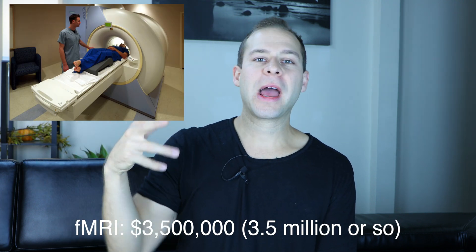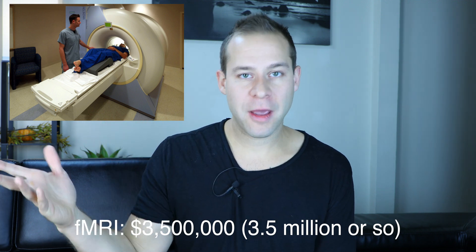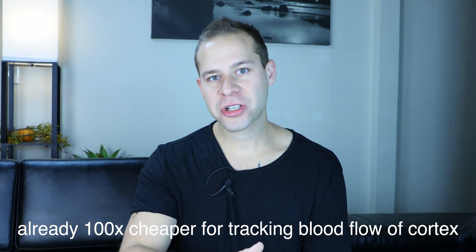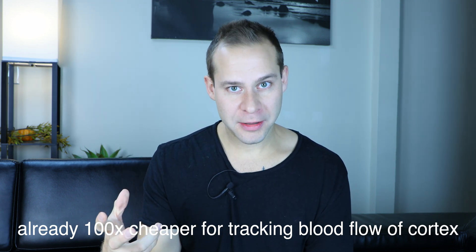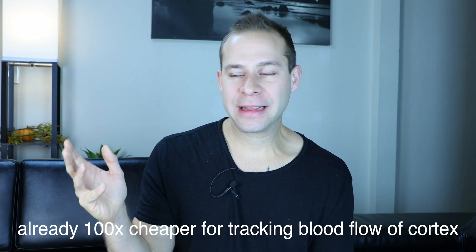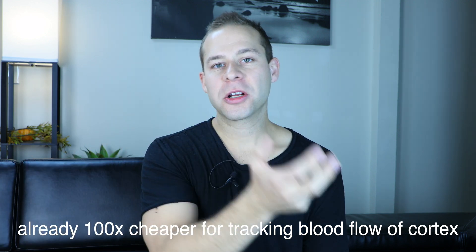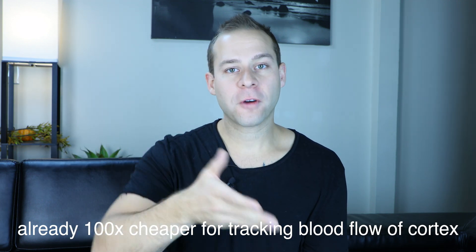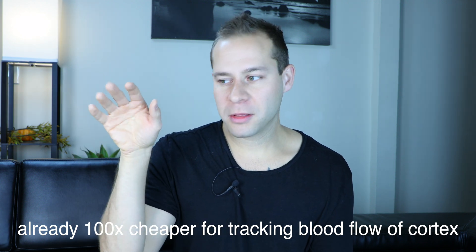Looking at the pricing structure: you have a big fancy functional MRI machine at $5 million, or let's say $3.5 million. Then you have the OBLAB near-infrared spectroscopy machine at $35,000. The OBLAB device tracks blood flow using red light that scatters differently when it hits oxygenated versus deoxygenated blood in the cortex of the brain, giving you similar information to a functional MRI. Researchers are now able to take data gleaned from decades of functional MRI studies and apply them to functional infrared studies because they're tracking the same thing — blood flow — confirming and collaborating between the two modalities.